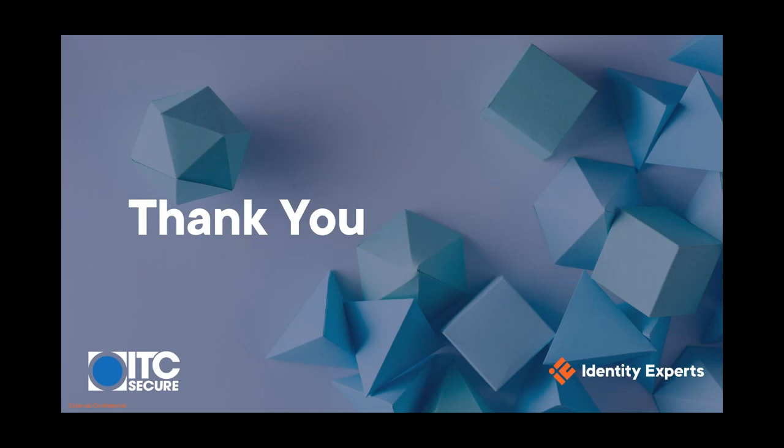My email address is amys@identityexperts.co.uk. Otherwise, thank you very much — it's been a pleasure. Thank you for your time, everyone.